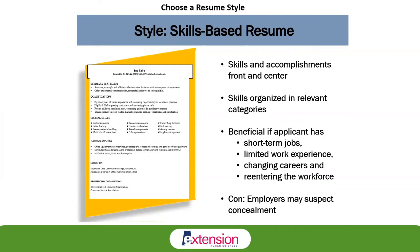The skills-based resume, also referred to as the functional resume, is the next style. The skills-based resume will have skills and accomplishments front and center as the focus, organized in relevant categories. This style is particularly beneficial if the applicant has worked short-term jobs, has limited work experience, is changing careers, or is reentering the workforce. One con is that employers sometimes feel this style is concealing information, so we have to be careful about that.